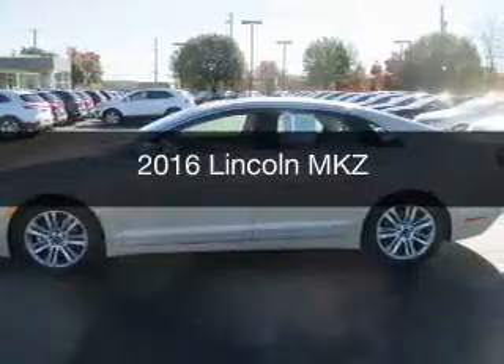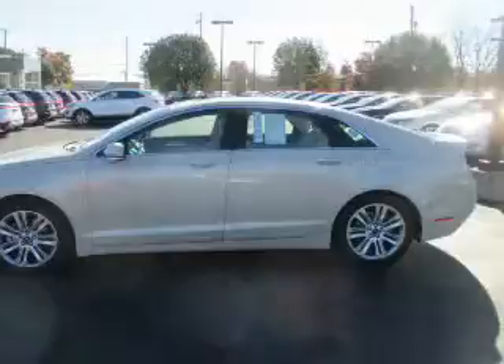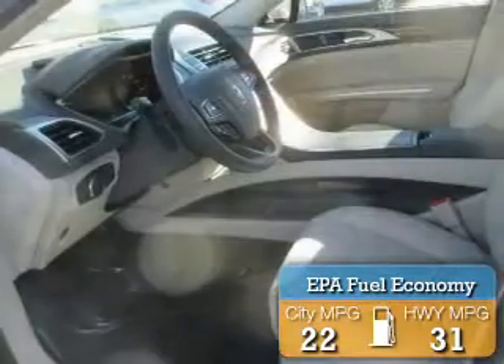This is a new 2016 Lincoln MKZ. It's powered by all-wheel drive, engine and an automatic transmission. Great fuel efficiency saves you money by requiring fewer trips to the gas station.